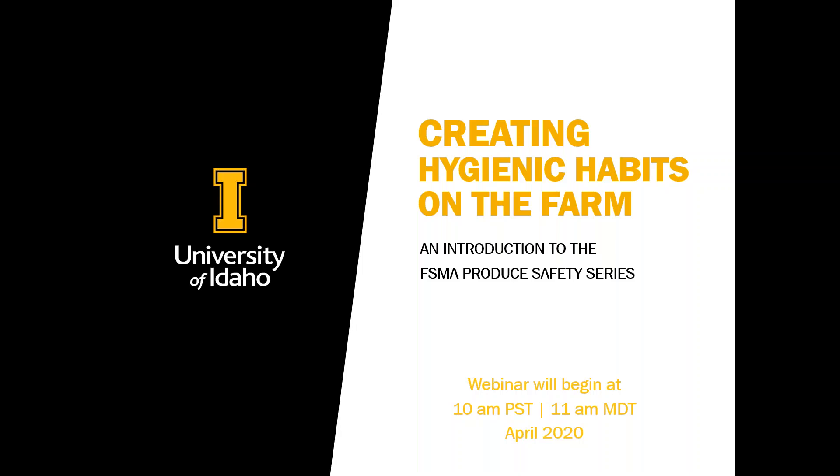Today we're going to be talking about hygienics on the farm and how to instill good hygienic habits in employees. This is also going to be related to the 2019 inspection year, being that it was the first year inspections occurred in our state — just some outcomes of that and how that relates to various parts of the rule, to make sure that our farms are ready for upcoming inspections this year and next.